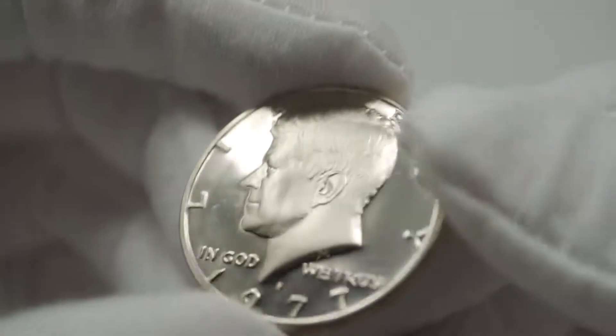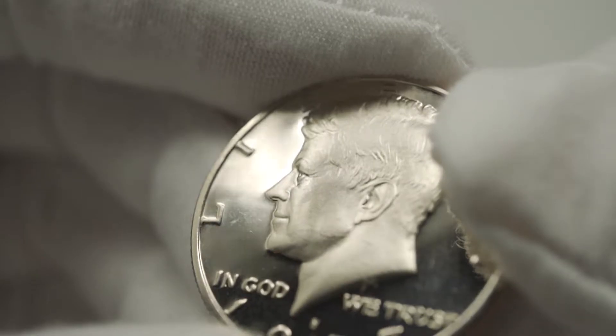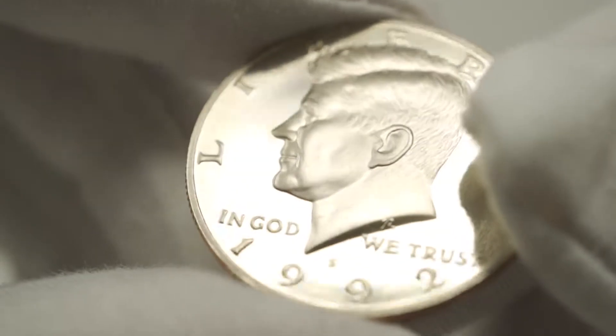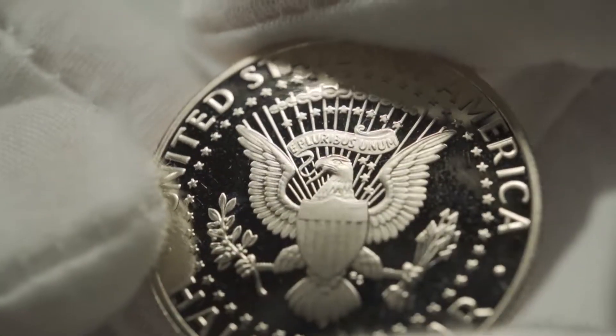There are some really good ones in here — this one's really nice, it's got like a cameo look to it. Nice frosty portrait of JFK. This 1992 is good too — a little bit of nicks on it, but just light circulation from hitting the other coins in the roll probably.